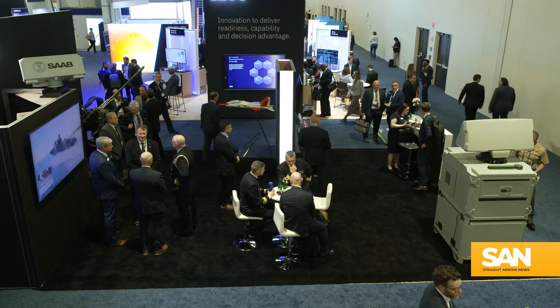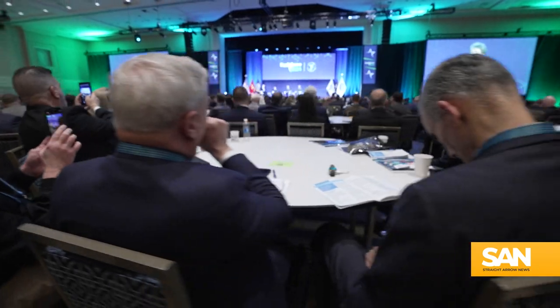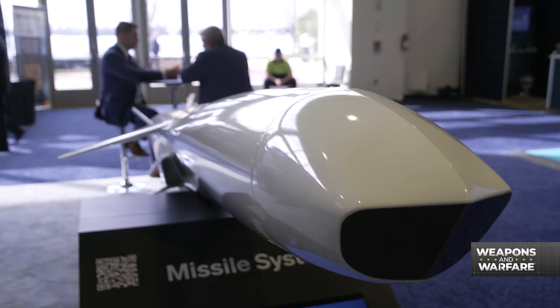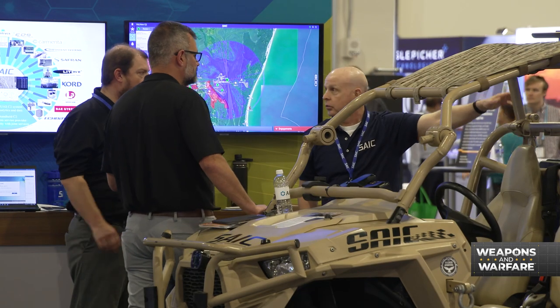This year's Sea Airspace 2024 exposition, put on by the Navy League, served a lot of purposes. It was a chance for America's maritime leadership to talk about where their respective branches are and where they're headed. It was also an opportunity for all kinds of companies to build relationships with potential government buyers.